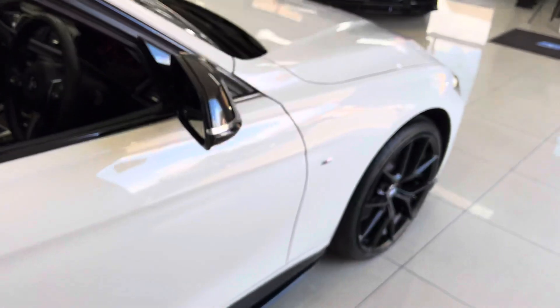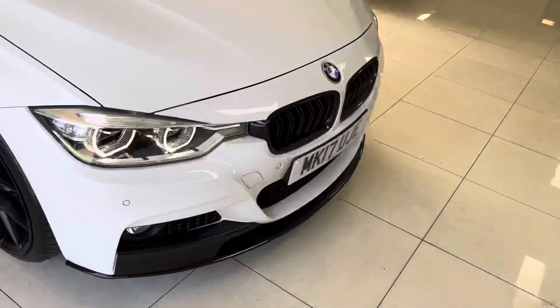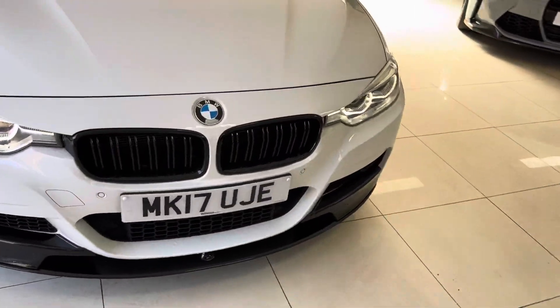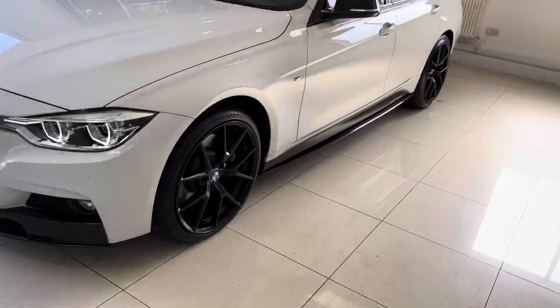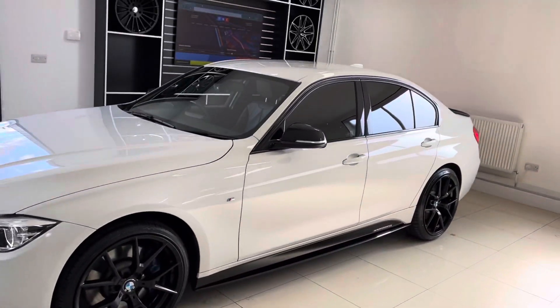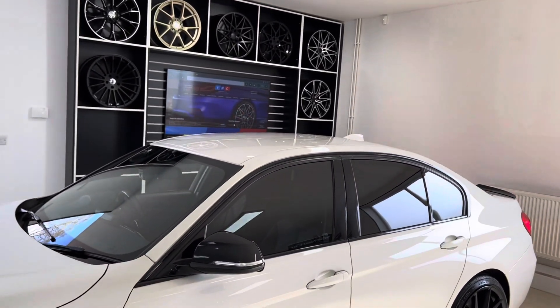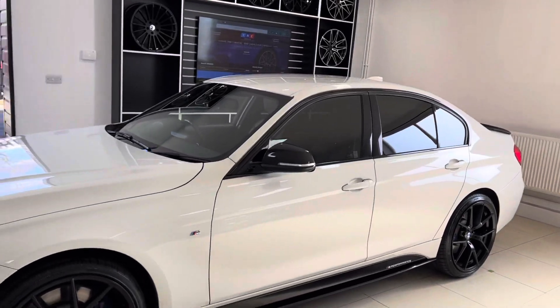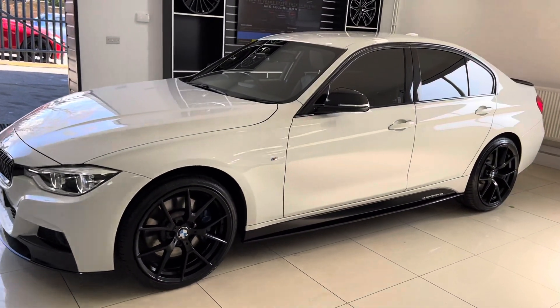If you'd like to know more about the car including prices and funding options, please do check out the links I shall leave available in the description. The top one will take you to our website, which you can see scrolling on the big screen, and the bottom one is direct contact information for us here at Your Next Car. Thank you for watching, do take care, bye bye.